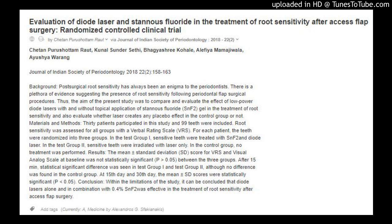Background: Post-surgical root sensitivity has always been an enigma to periodontists. There is a plethora of evidence suggesting the presence of root sensitivity following periodontal flap surgical procedures. Thus, the aim of the present study was to compare and evaluate the effect of low-power diode lasers with and without topical application of stannous fluoride (SNF-2) gel in the treatment of root sensitivity, and also evaluate whether laser creates any placebo effect in the control group or not.